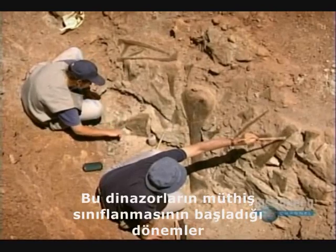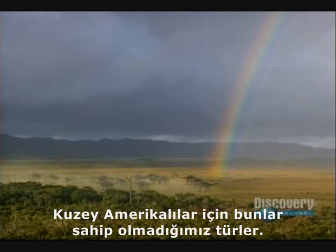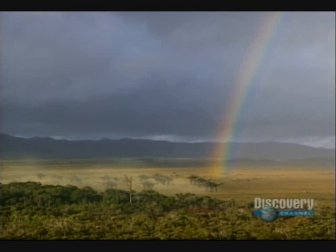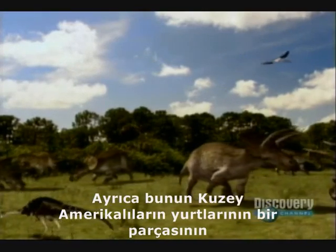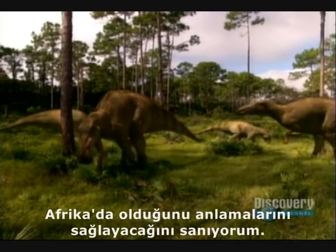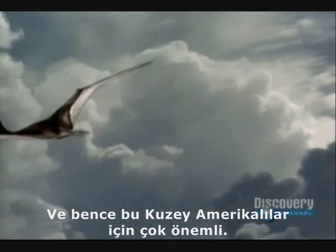This is the beginning of the stages of the great radiation of dinosaurs. And for us in North America, these are specimens that we don't have. This fills a great missing link in the Atlantic dinosaurs. I think also it'll help North Americans realize that part of their patrimony is in Africa.